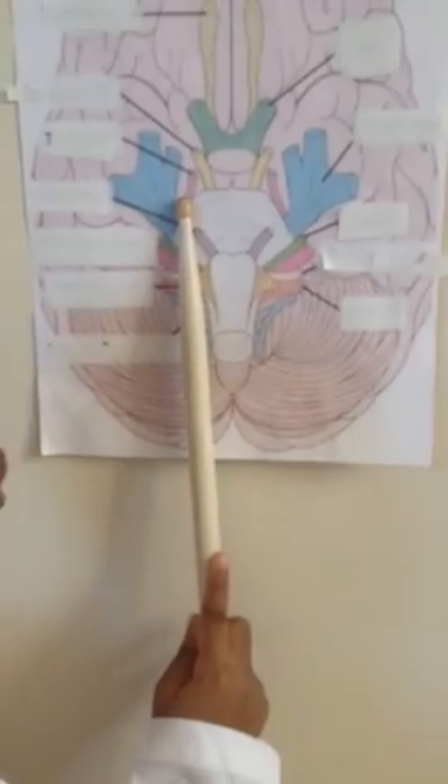This is the trochlear. It allows your eyes to go downward and inward. That's a motor nerve.